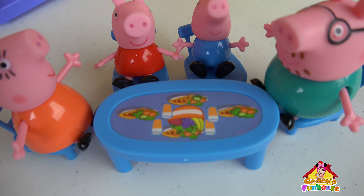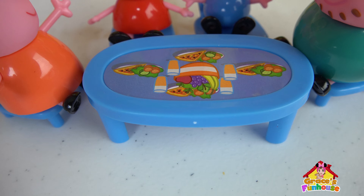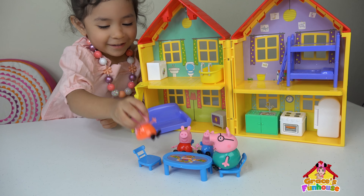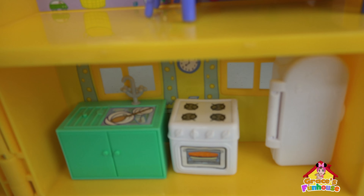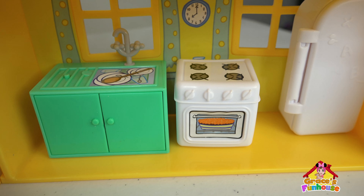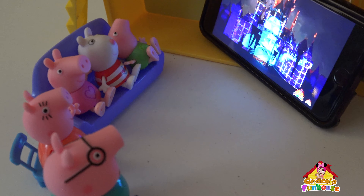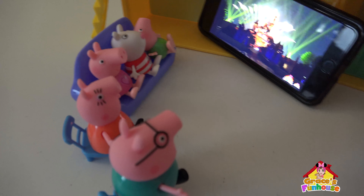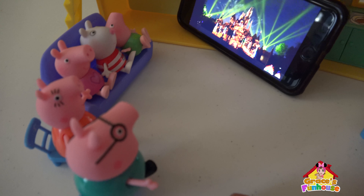Yum! Mmm! We're having some oranges with pizza and a salad! I cooked here! I cooked here! Yeah! She cooked in her kitchen! They're here watching Grace's Fun House episode! Yay! And Mama and Papa the Pig are also watching! That's fun!